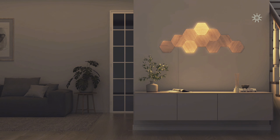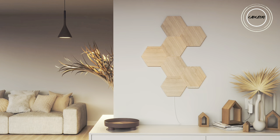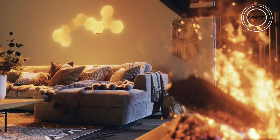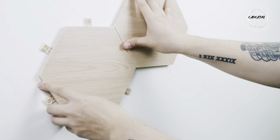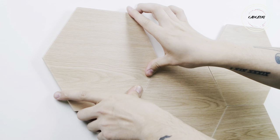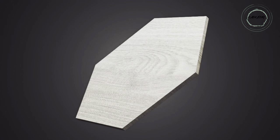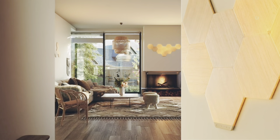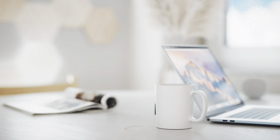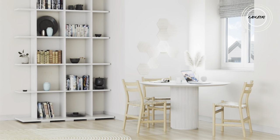Step into a world where art and technology collide with the Nanoleaf Elements Wood Look Hexagon Smarter Kit — seven panels — a revolution in smart decor that transforms your space into a canvas of elegance and innovation. These hexagons are not just lighting panels, but a captivating fusion of design and functionality. From the warm embrace of a crackling fireplace to the cool serenity of ambient white, set the mood effortlessly.